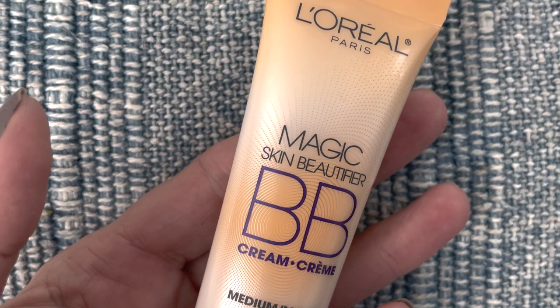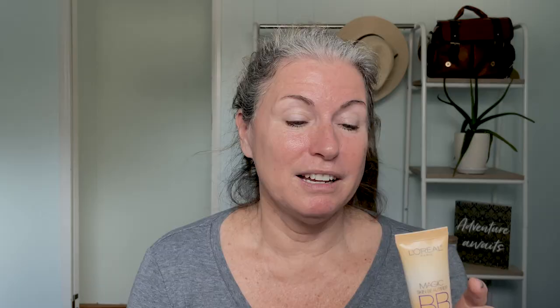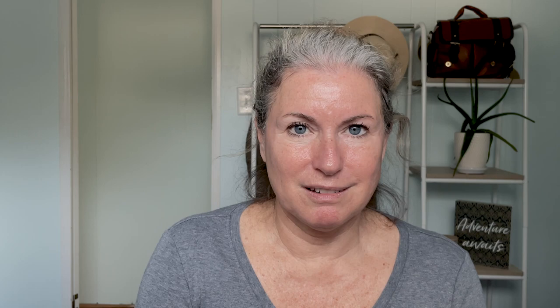The first thing I start with is this BB cream by L'Oreal. I've been using this for probably close to eight to ten years. It says it's a magic beautifier and I will agree with that - it goes on sort of like a tinted moisturizer, which I really like. It's super lightweight, goes on white but eventually turns color, and it helps cover up the redness I have from minor rosacea.